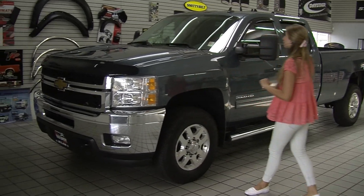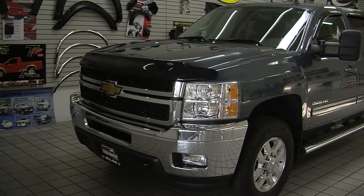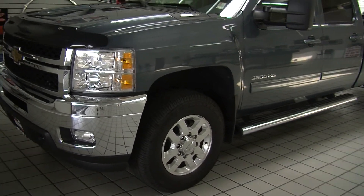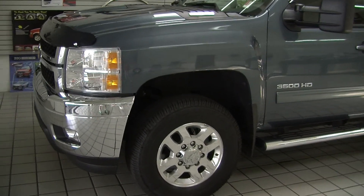Today we're looking at this stunning light blue 2011 Chevy 3500 HD LTZ. It has the Duramax 6.6 diesel engine with Allison transmission.